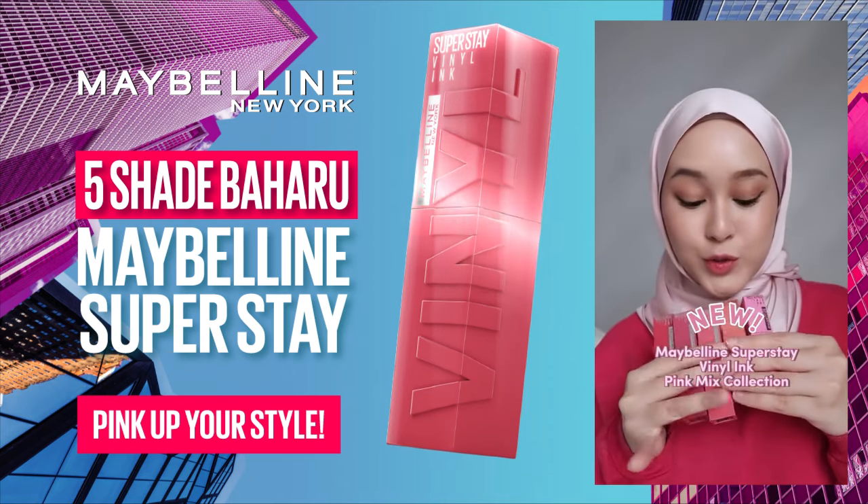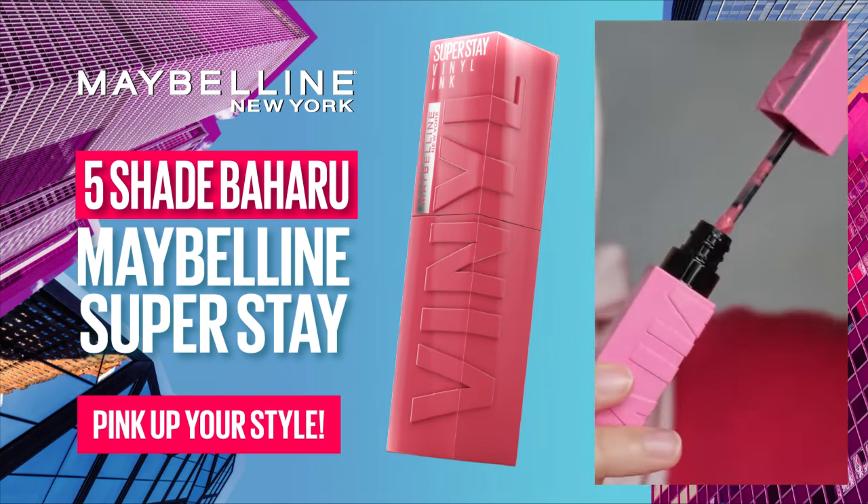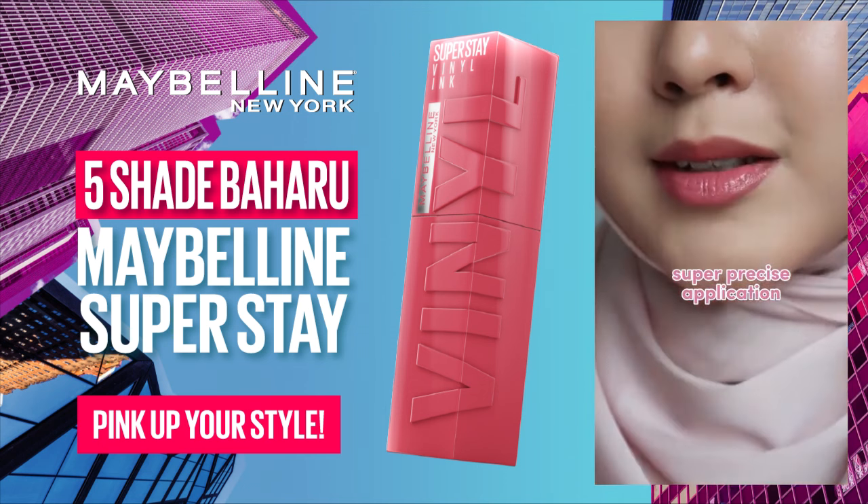Oh my god guys, Maybelline Superstay Vinyl Ink has come up with 5 new shades in its pink mix collection. With Maybelline Superstay, you can enjoy a glossy look without getting it smudged.